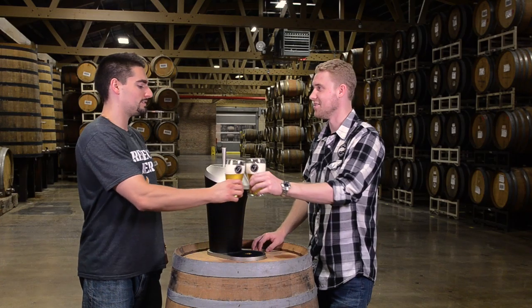Here with Reid, brewer at Goose Island Brewing Company. We're here at their barrel aging warehouse. Reid, thanks for having us. Cheers.